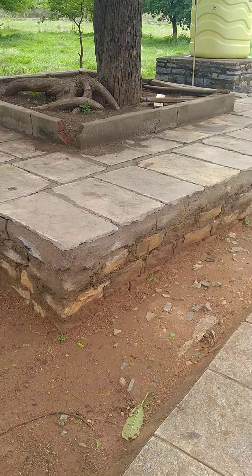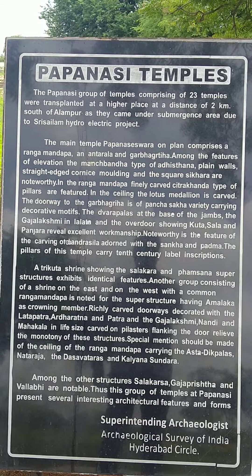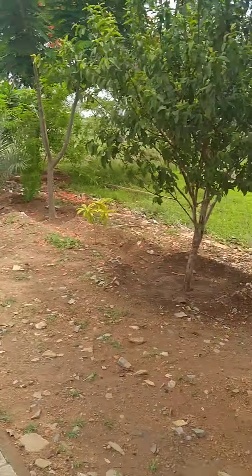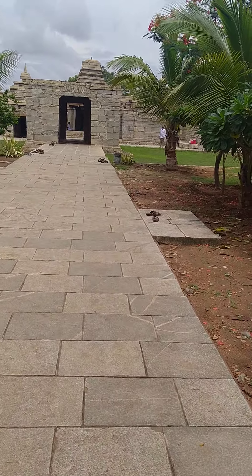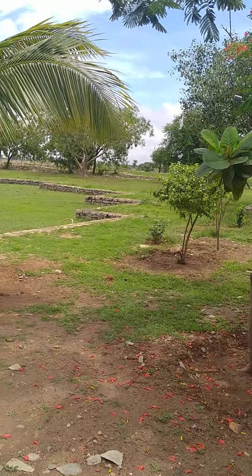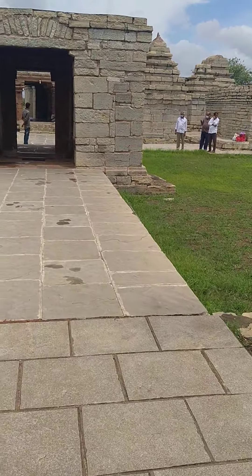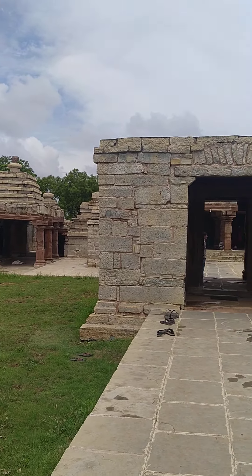So guys, I'm just showing you this temple — this is the Papanasi Temple. You can read all the content here; it has 23 temples and I'll just show you around how it is. Just look at the premises, so wonderful! Right now this is July and it's monsoon season, so everywhere it is greenery and the temple is also looking very nice.